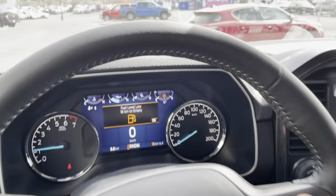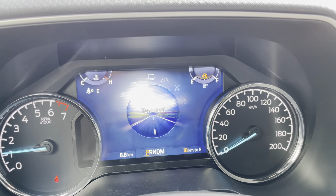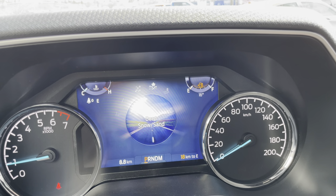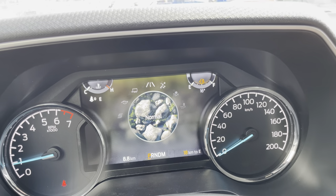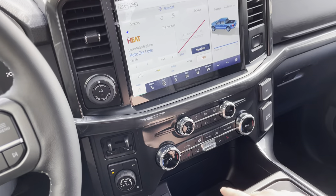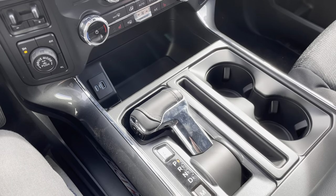We have the lane keeping assist there too. For driving modes we have normal, tow haul, eco, and sport, and if we go the other way we've got slippery, deep snow, sand, and mud ruts. Tons of different driving modes to play with on the truck. This is a really nice package — it has heated seats down there as well, and you can fold down the shifter at the bottom.